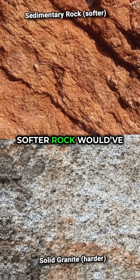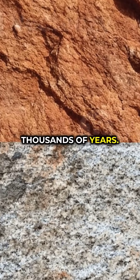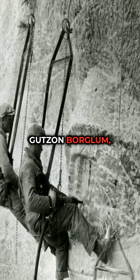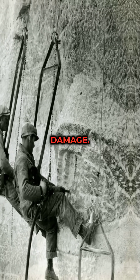That mattered. Softer rock would have crumbled within decades, but this granite can hold detail for thousands of years. The sculptor Gutzon Borglum specifically chose this cliff because it faced southeast, maximizing sunlight and minimizing water damage.